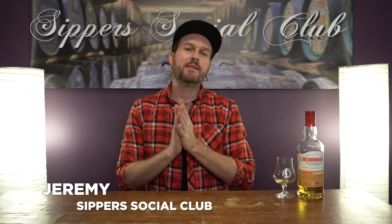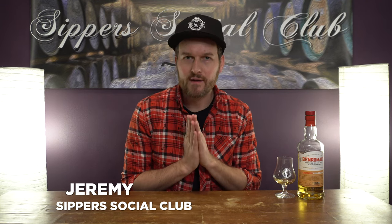Hey, welcome to Super Social Club. I am Jeremy and tonight I have the Benromach Karagold. This one is a combination of Karagold barley and Benromach's original slightly peated barley as well. Coming in at 11 years old, how will this live up to other Benromachs I've tried? I'll let you know when I know as I taste it and give it a mark.